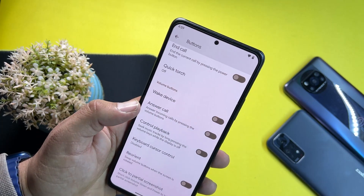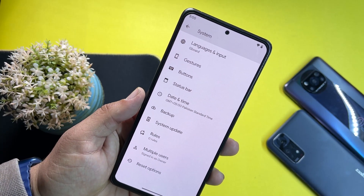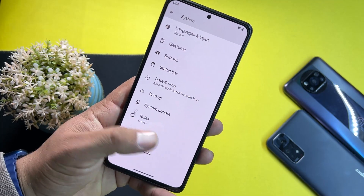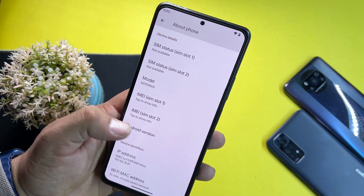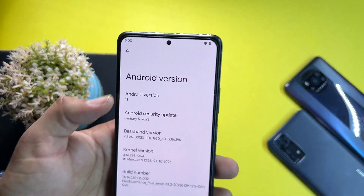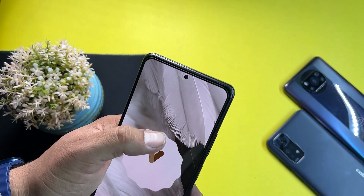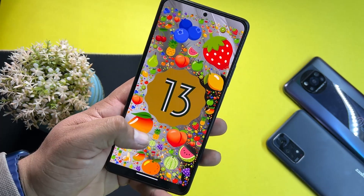We also have power button and volume button settings, date and time, backup, system updates, multiple users, and reset options. At the end, in About Phone, you can check the Android version — which is Android 13 — and the security patch is the latest, 5 January 2023.